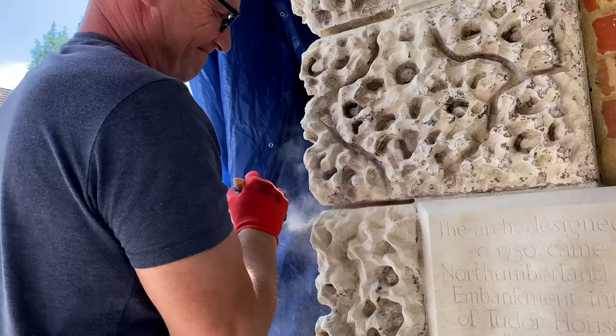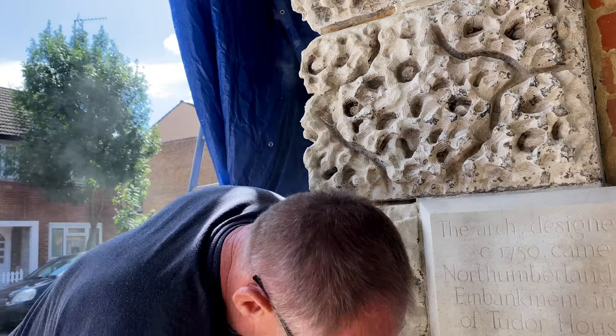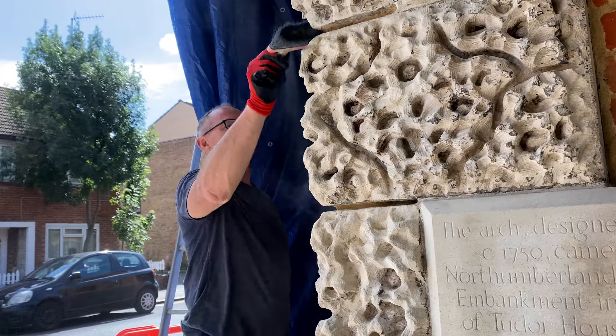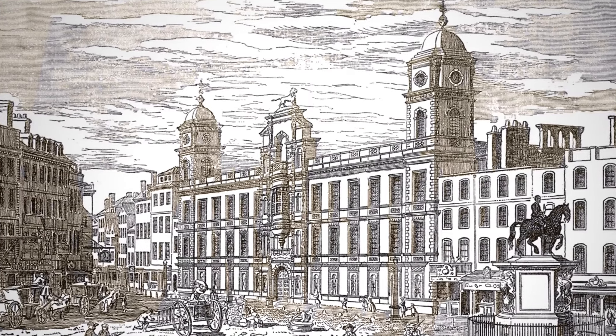We're standing in Bromley by Bow in front of a really beautiful piece of 18th century architecture that started its life as part of Northumberland House in the Strand. The Strand was once lined with these really fantastic palaces built in the 17th century along what was believed at the time to be the finest road in Europe. One by one in the 19th century they were pulled down when the embankment was built, and this palace was in fact the last one of all to go.